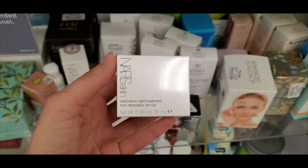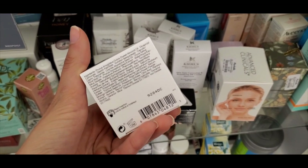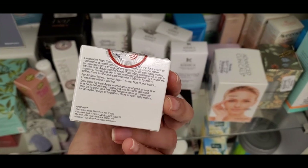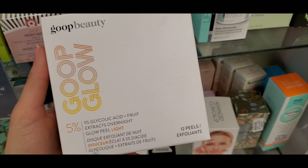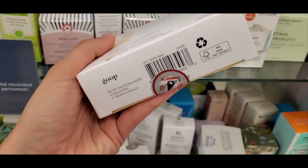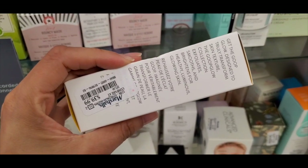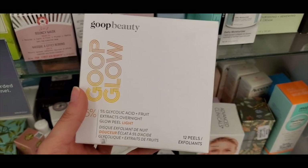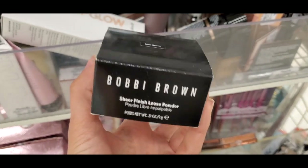They also had this restorative night treatment — I have to look up reviews on these to see how they are, but this one was $19.99. This was my first time finding anything from Goop, which is actually Gwyneth Paltrow's brand. These were little glycolic peel pads and were pretty pricey at $39.99 — quite the splurge. I also found Bobbi Brown sheer finish loose powder in Soft Honey for $17.99, and also Warm Natural — a new find this week.